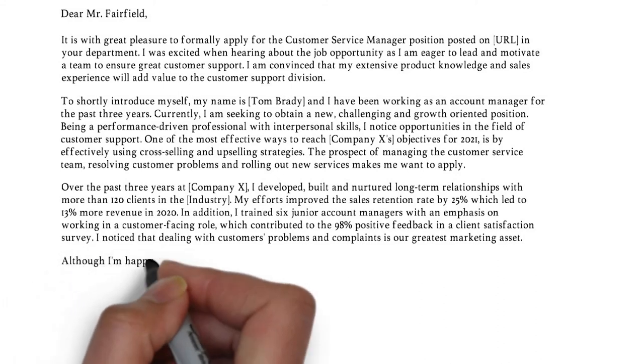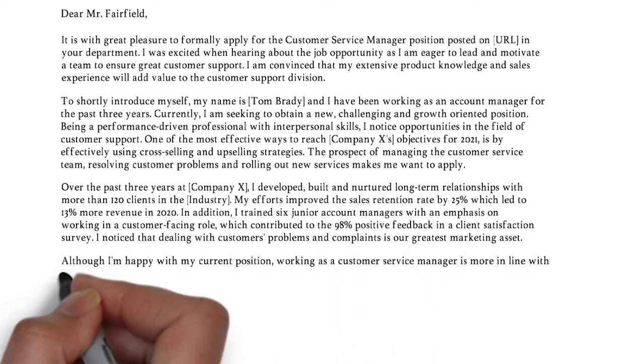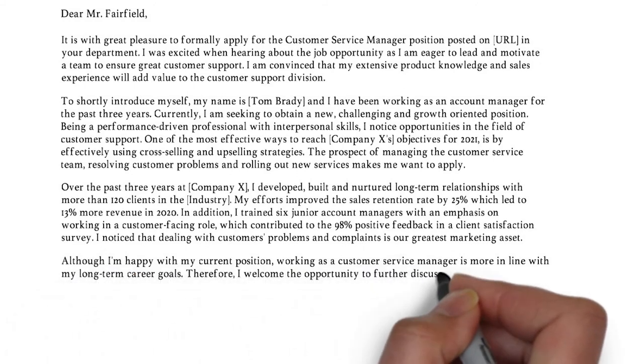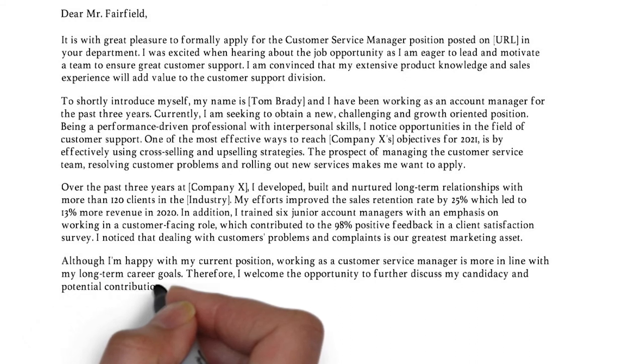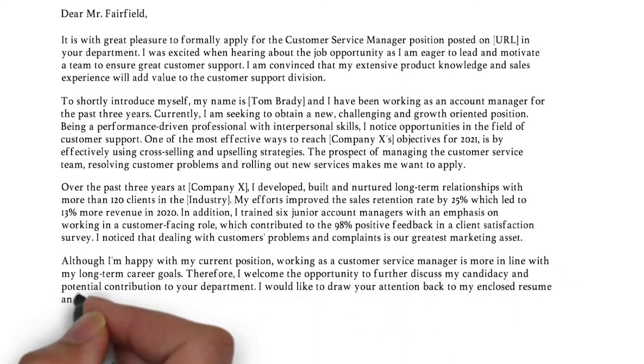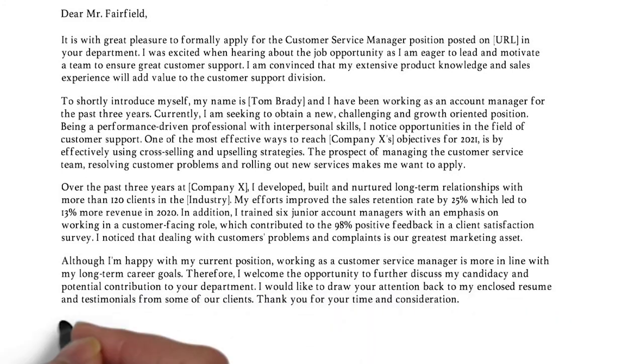In the last paragraph you can show your gratitude but express your choice to go after your long-term career goals. Inform the reader about your willingness to discuss your candidacy and potential contribution. Refer to your attached resume and/or testimonials and thank the reader for their time and consideration. At last, close in a compelling way — Kind or Best Regards followed by your name and surname.